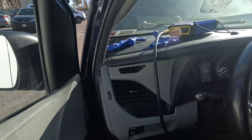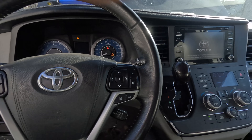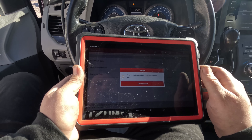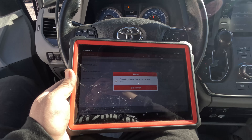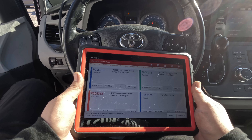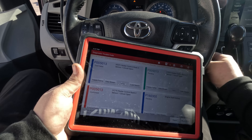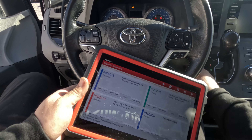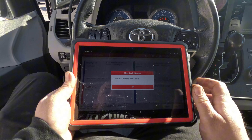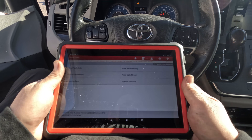Let's start it back up. It starts right up. Let's read the codes. We have some front camera unavailable codes — that's because I disconnected stuff. Let's clear the DTCs. Anything come back? No — perfect, there we go.